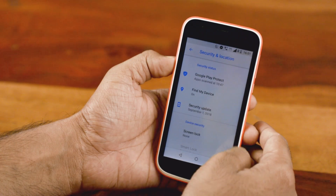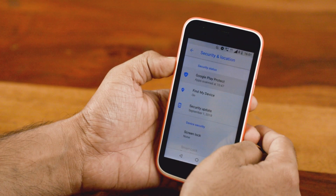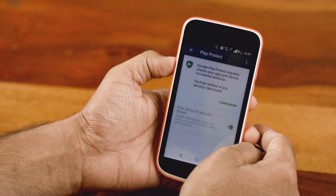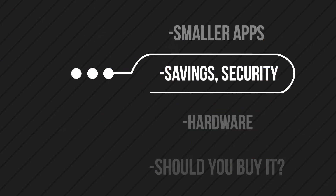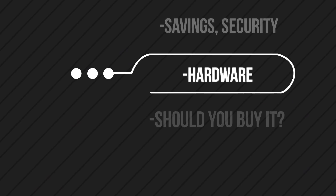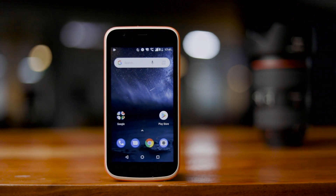One area where budget Android phones have been neglected is security, but Android Go is trying to fix that by adding support for features like the Play Protect app scanner and the Find My Device feature. With the Pie Go edition, it will also get support for verified boot.